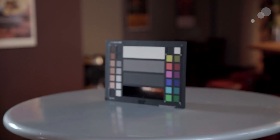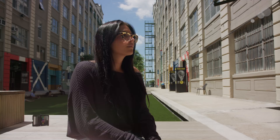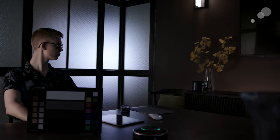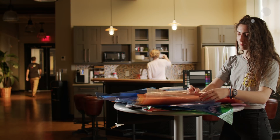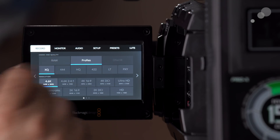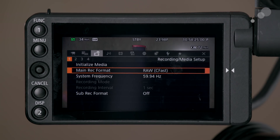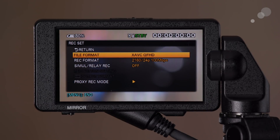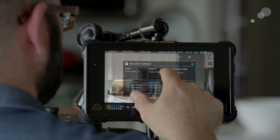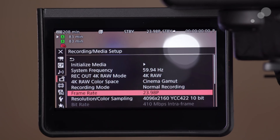A camera series would not be complete without test footage, so we created a list of shooting scenarios typical with cameras like this and will go out into the real world to shoot. We decided to record to each camera internally at their highest resolution and at the best formats and codecs they could record to internally. Even though some cameras are capable of recording raw out, we wanted to focus on that small to no crew use case.